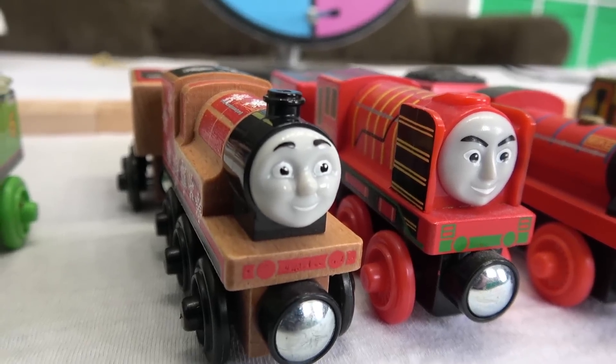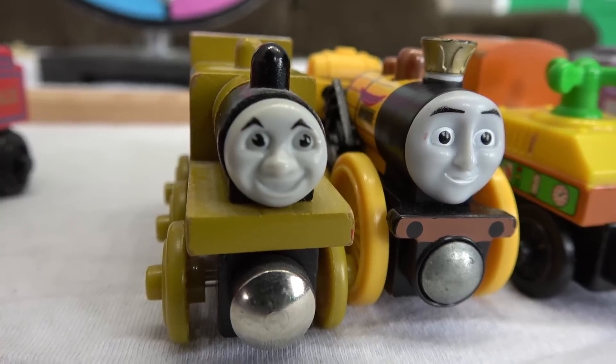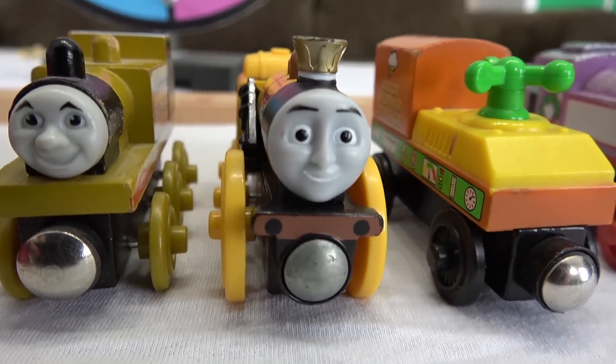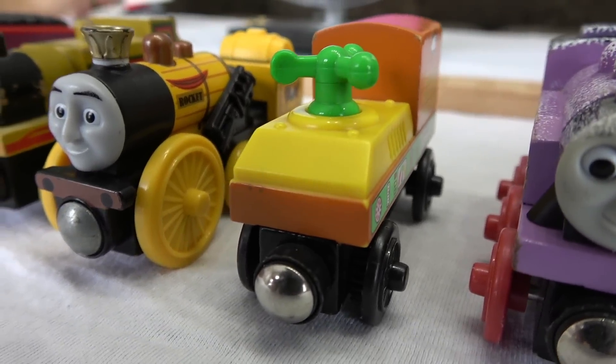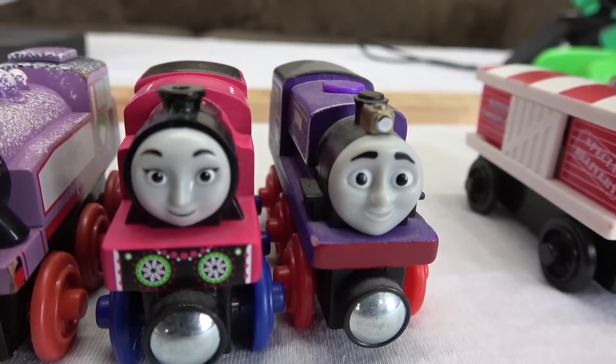Team red: Snowy James, Young Bao and Mike. Team yellow: Stepney, Royal Bunting Stephen, and Sodor Weather Tracker. Team purple: Snowy Rosie, Ashima, and Charlie.